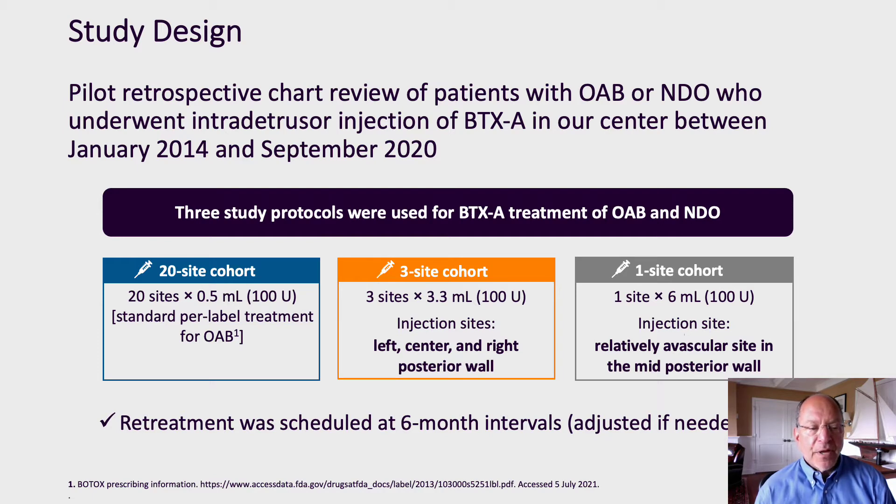Our protocol then evolved to a three-site protocol. Again, 100 units of botulinum toxin in 10 cc's of saline. Using this protocol, three different sites were treated using approximately 3.3 cc's at each site.